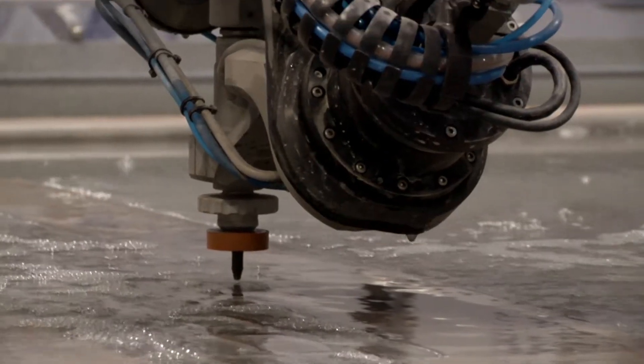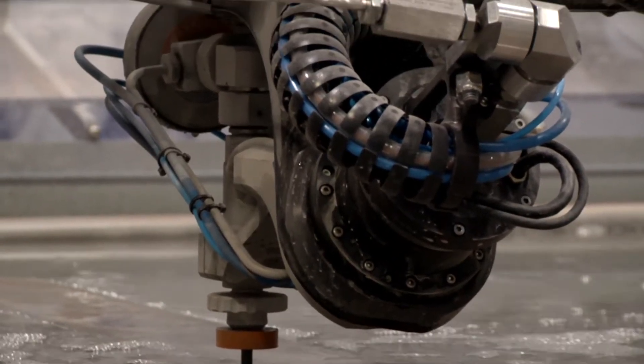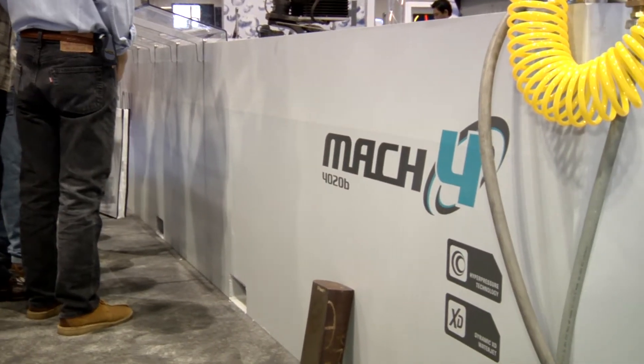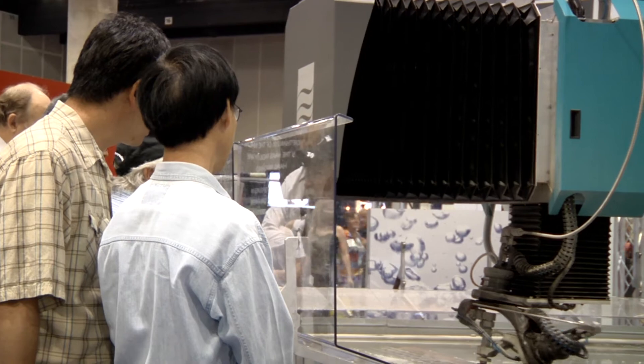This is our flow water jet technology. Compared to other processes similar to this, like a plasma or laser, we're not using any heat-affected zones, not any adverse environmental consequences, no fumes or any of those concerns. So this is a completely environmentally friendly process. EPA certifies this entire process — just purely water and sand.